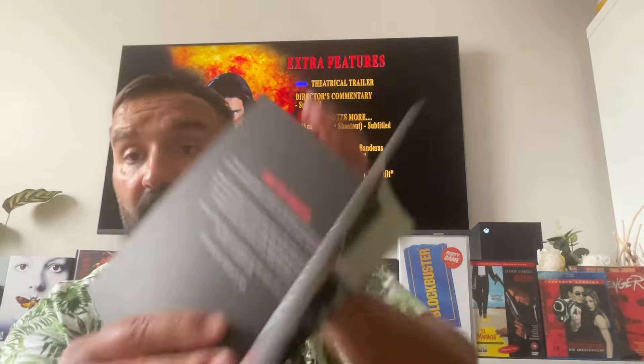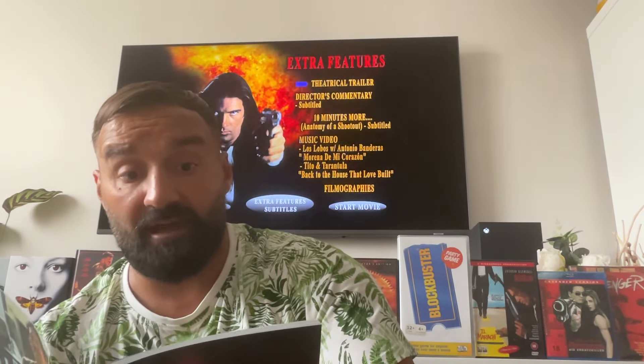I paid £40 because I had a 20% discount — otherwise it would have been £50. The standalone Desperado steelbook at Zavvi was £35, so for £40 I got three movies, the booklet, and four posters. Everything about the transfers is documented inside — all done by Sony Pictures. This is a solid, amazing transfer across all three movies.